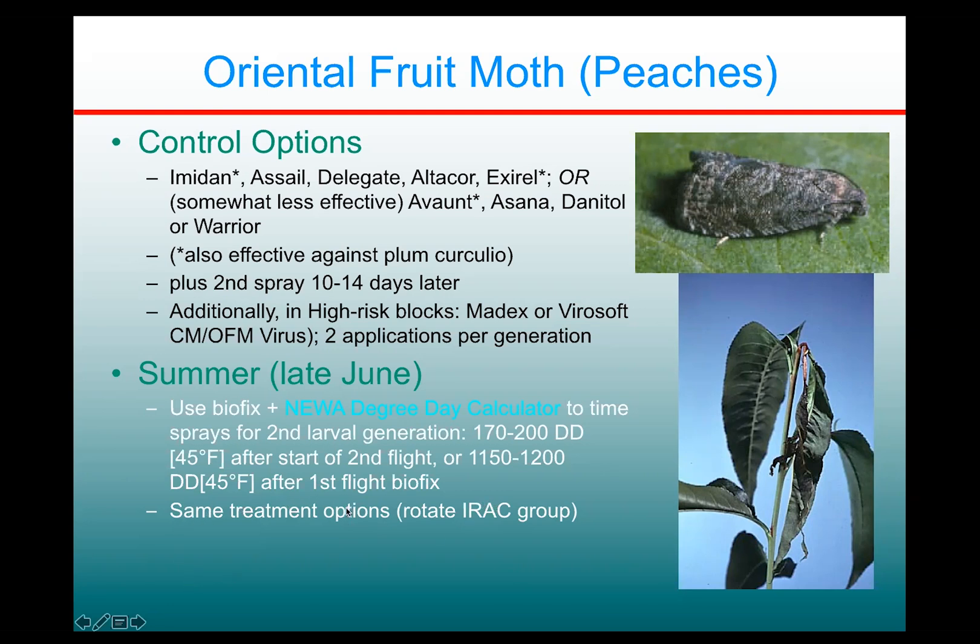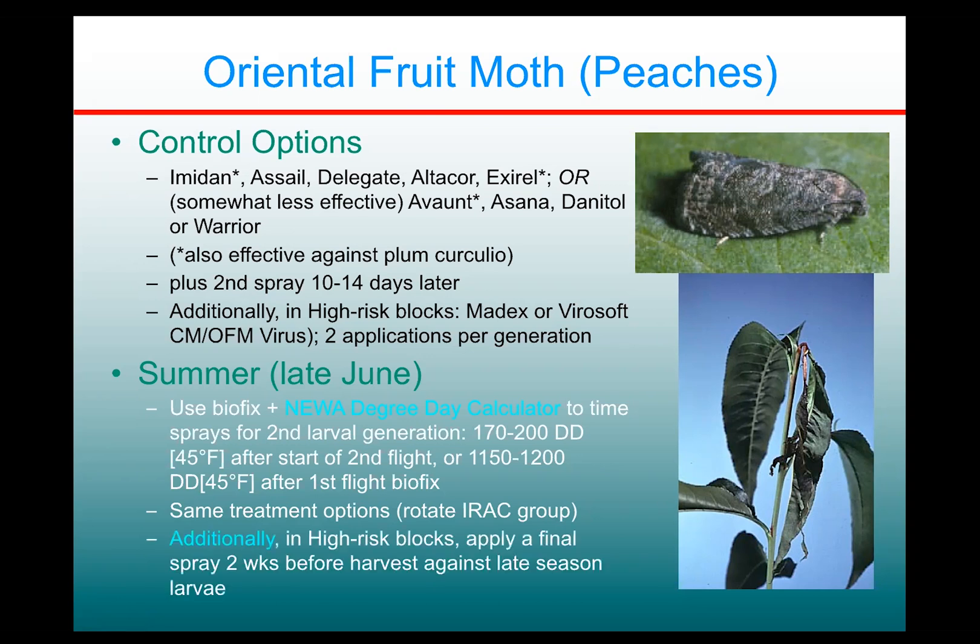It's basically the same treatment options as for the first brood. Rotate your insecticide products to use something from a different IRAC group to avoid the possibility of resistance. In high-risk blocks, keep an eye out for continued infestations and you might need to apply a final spray two weeks before harvest against late season larvae that could still be feeding in the fruits.